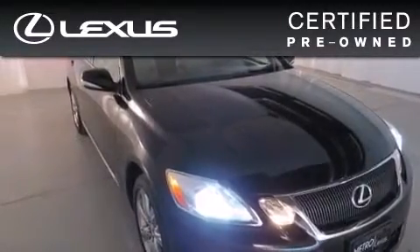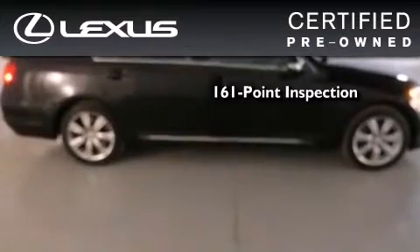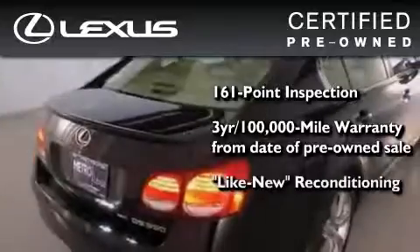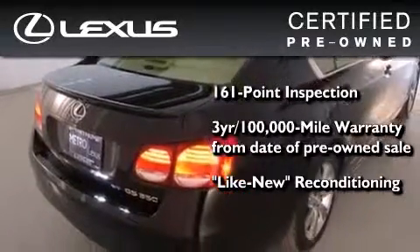You can have peace of mind while considering this certified Lexus. It's undergone a meticulous 161-point inspection, comes with a three-year, 100,000-mile warranty, and it has been reconditioned to the level that is virtually indistinguishable from a new Lexus.